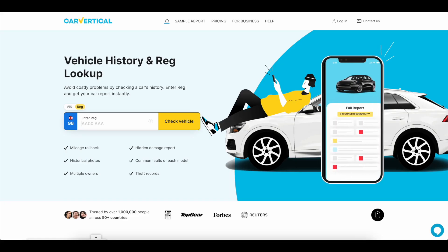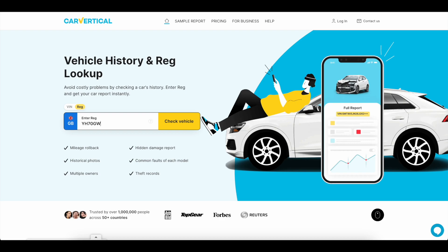Before we begin, it's important that you get a good deal on a used car by doing a car history check, and CarVertical is the perfect place to do so. It's as simple as popping in a reg, and as soon as you do that, CarVertical is going to do a history check across lots of different countries for lots of different things.